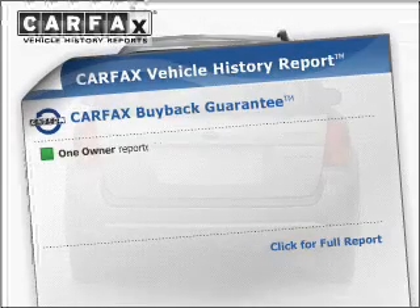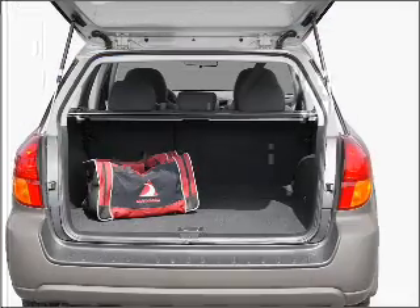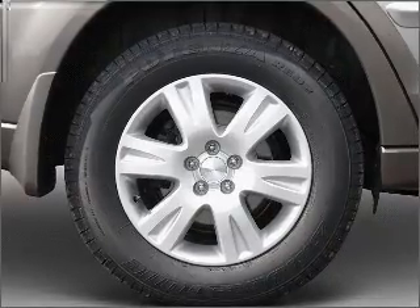an included Carfax vehicle history report allows you to purchase with confidence and the knowledge that your buy is a smart choice. Our website offers more information on all of our vehicles. Call us today to start test driving.